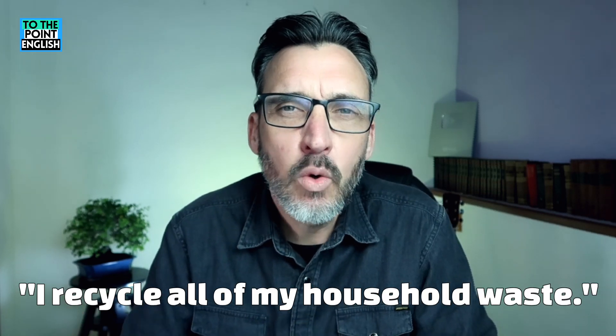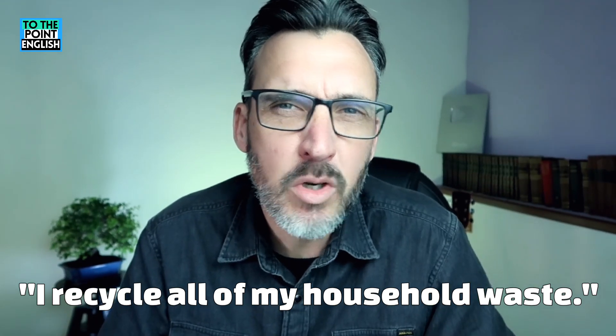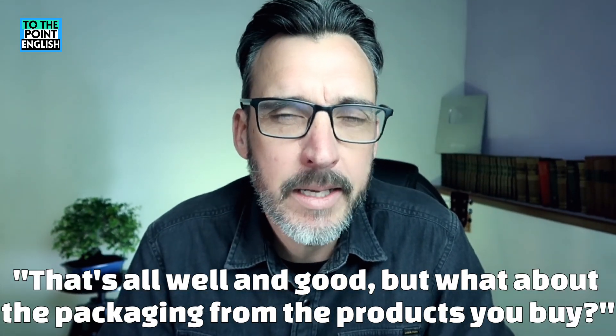In this next case, you'll see that we can use this expression to respond to what someone else has said. The first speaker says: 'I recycle all of my household waste.' The response: 'That's all well and good, but what about the packaging from the products you buy?'